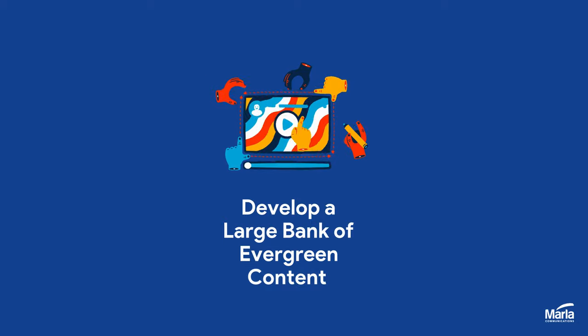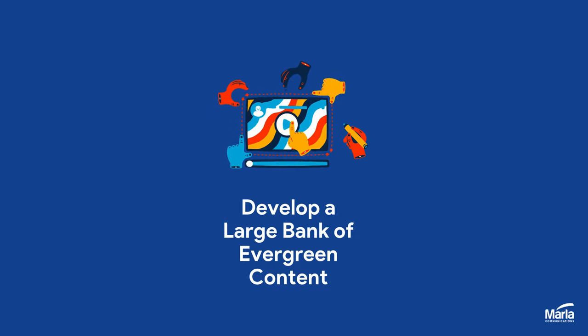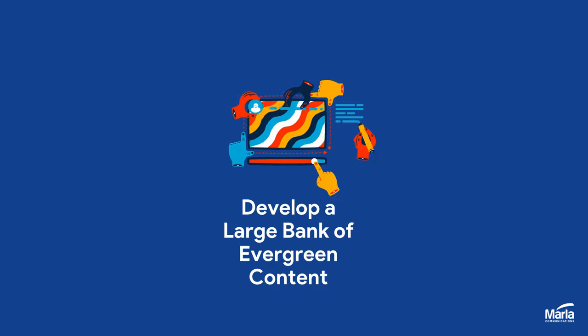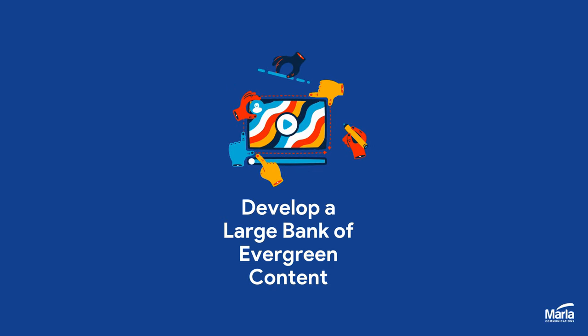Looking to save time on your social media management? Here are five tips that will help. Number one: develop a large bank of evergreen content. This is content that can be posted at any time of the year, and it's great to have ready for those weeks that you may be stuck for content or too busy to create something new.